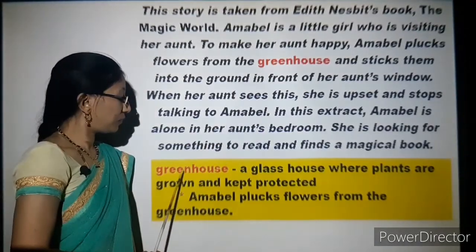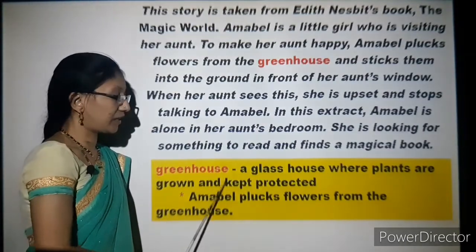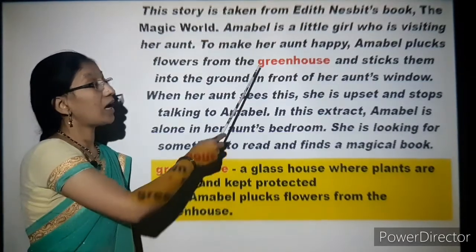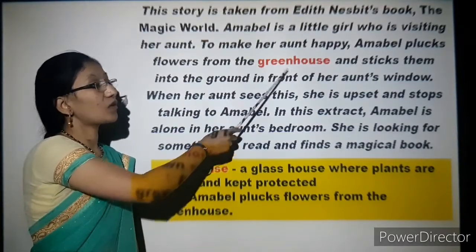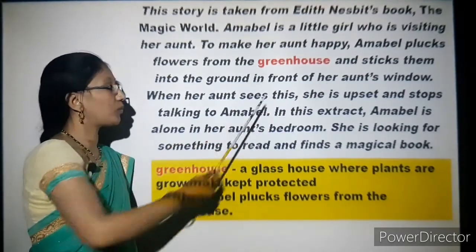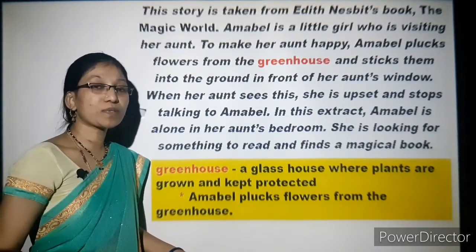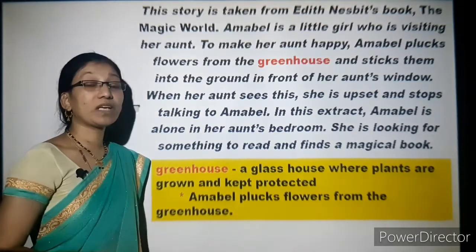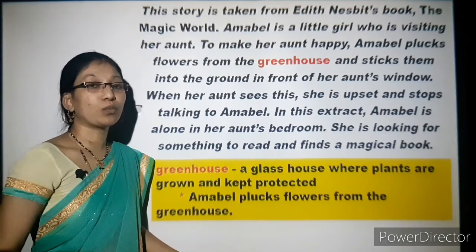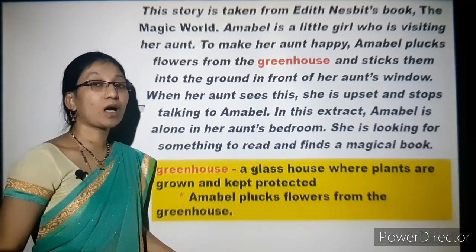What is a greenhouse? A greenhouse is a glass house where plants are grown and kept protected. Amabel plucks flowers from the greenhouse and sticks them into the ground in front of her aunt's window. Seeing this, the aunt is angry and stops talking to her. From here the story starts — Amabel goes to her aunt's bedroom, searches for something to read, and finds a magical book.